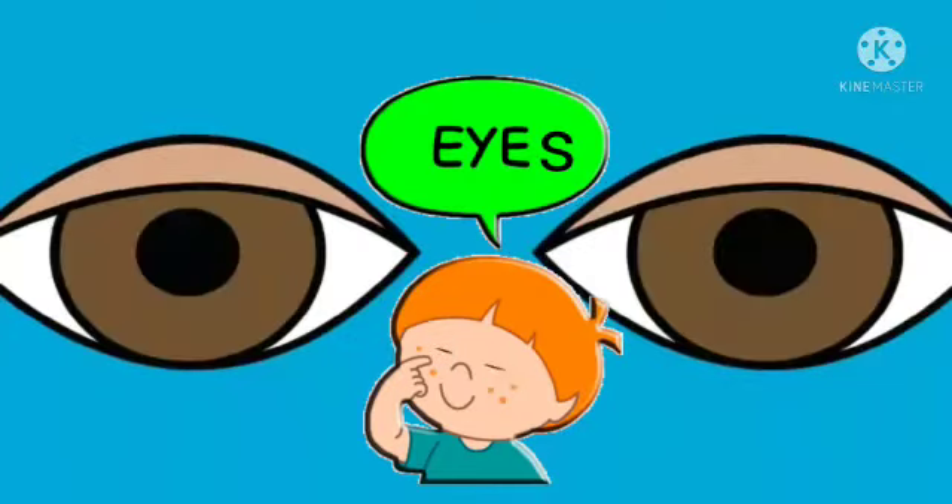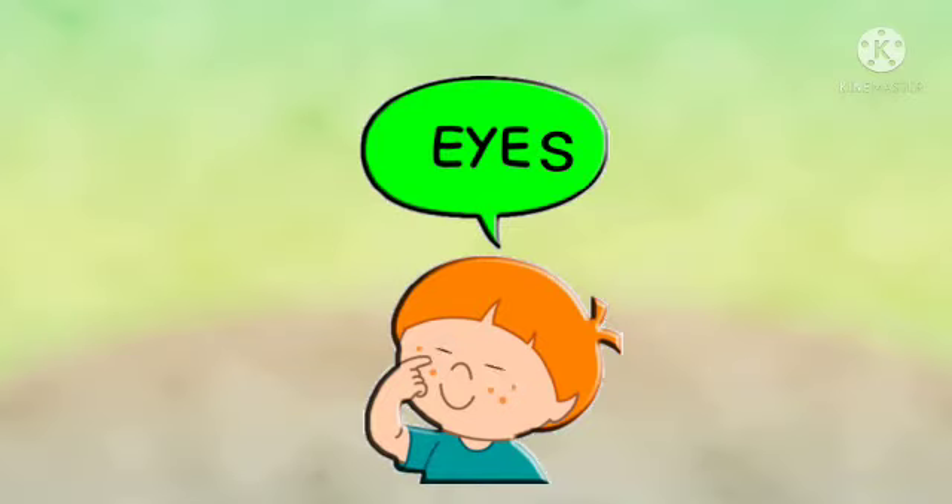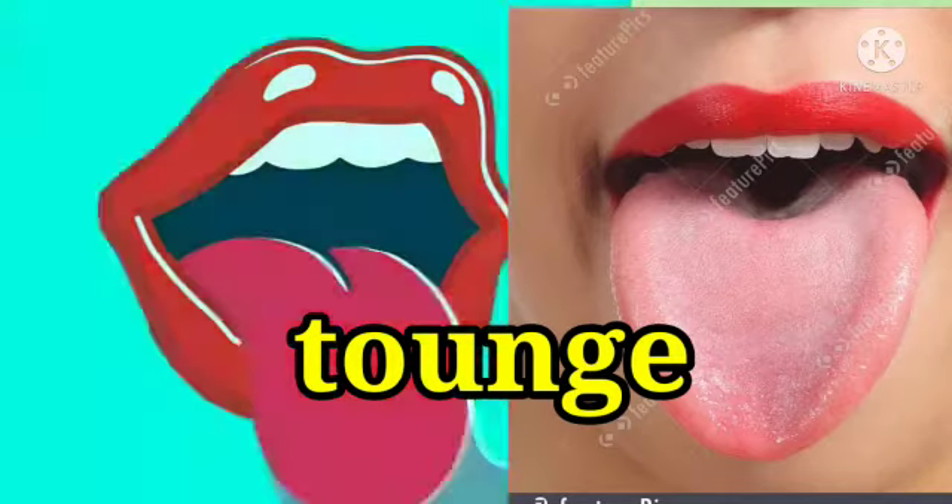Eyes. These are my eyes. Tongue. This is my tongue.